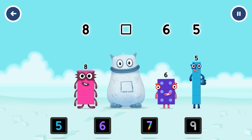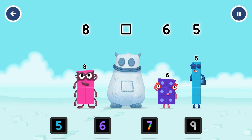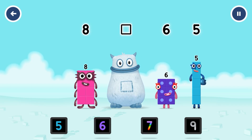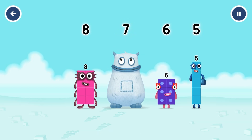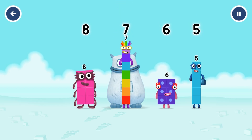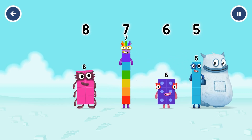Five. Six. Seven. Nine. Six. Which number block is missing? Seven. You cracked it. Seven was in my tum. Yum yum. Well done.